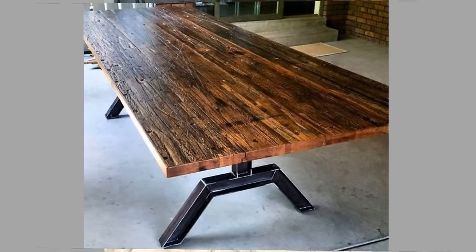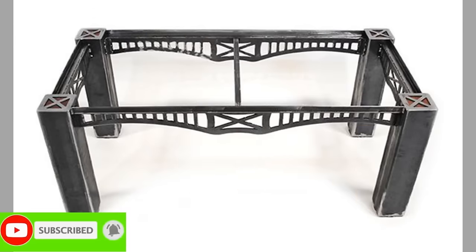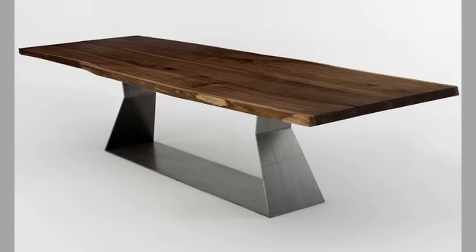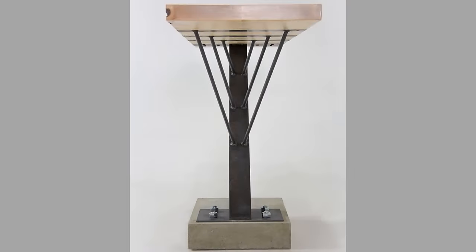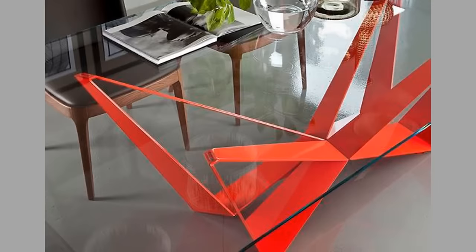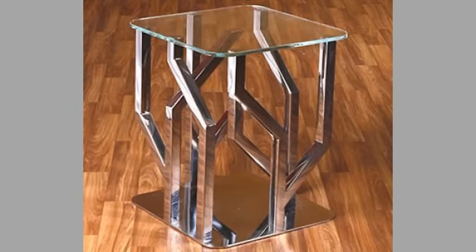It may be a simple inanimate object, but we would be lost without the humble table. It has been serving many purposes since the times of ancient Rome and Egypt and comes in a multitude of designs, shapes, and sizes. Four-leg tables were first documented in ancient Egypt — mainly used for dining and playing games, usually low and made of wood, though also made of metal or stone. Some tables had three legs or even just one thick leg in the center.